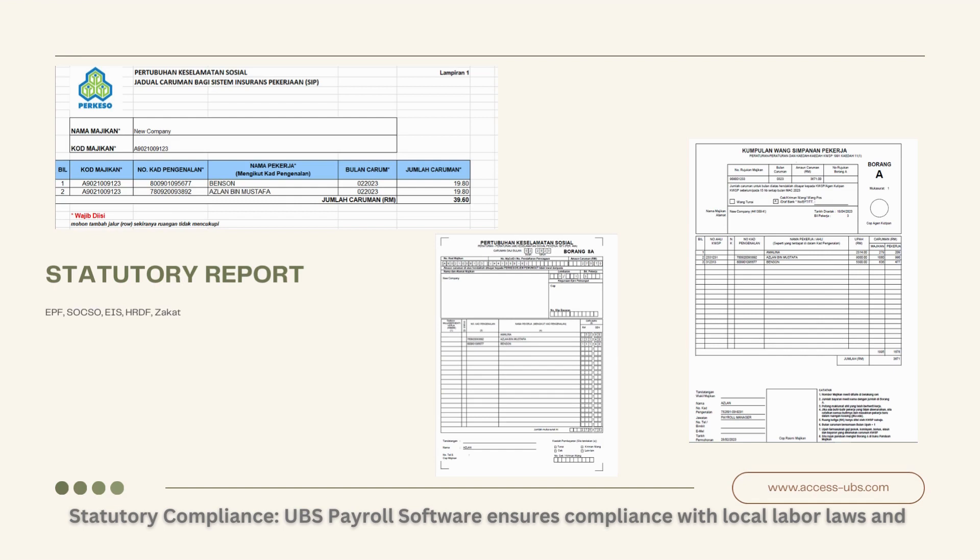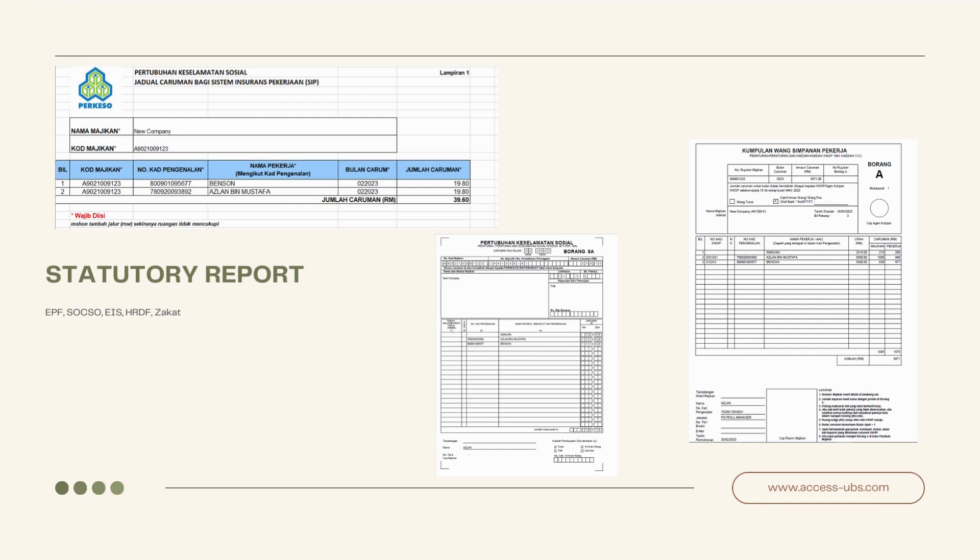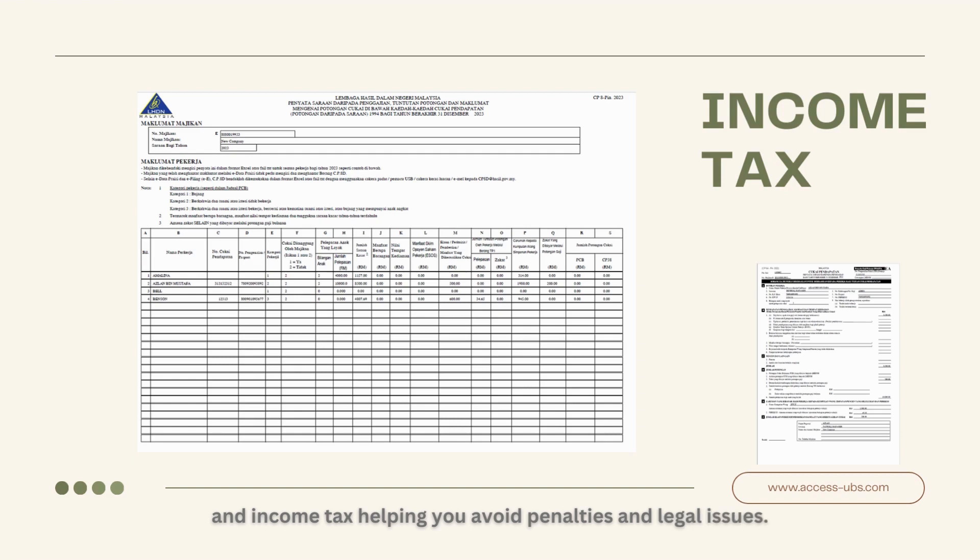Statutory Compliance. UBS Payroll Software ensures compliance with local labor laws and statutory requirements, including EPF, SOXO, ICE, PCB, HRDF, ZACA, and income tax, helping you avoid penalties and legal issues.